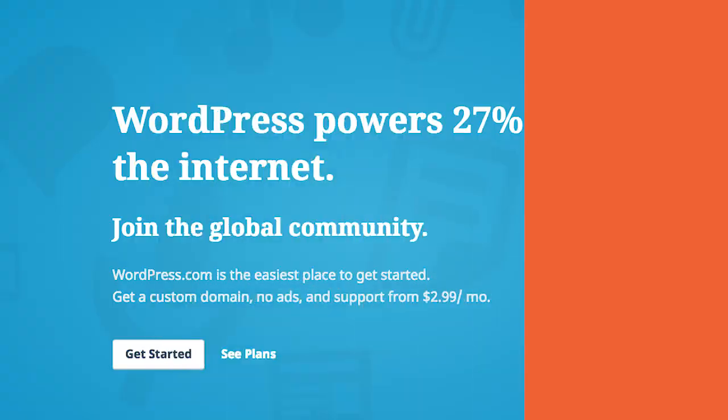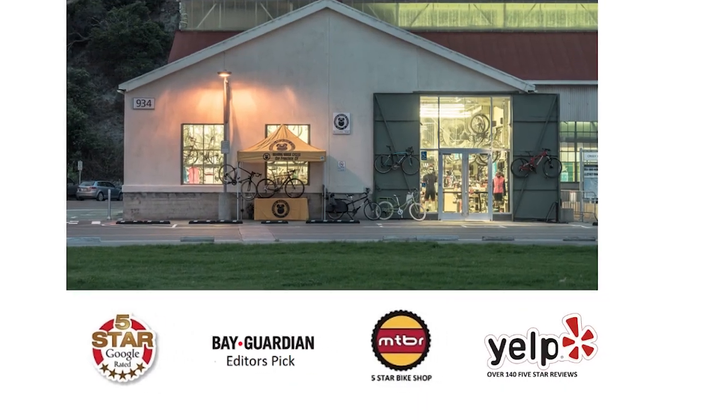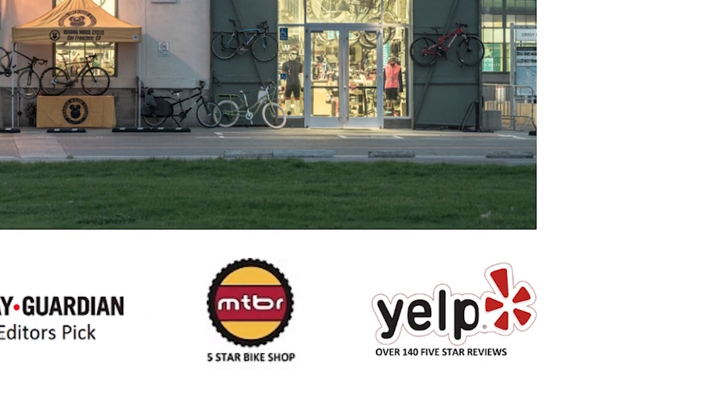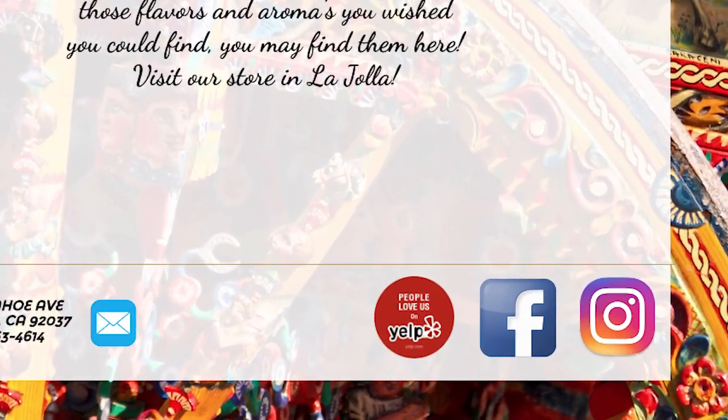Tip number two: if you have a site — which you should; if not, go build one, you can do that through WordPress.com — once your site is up and running, place a Yelp badge on your site. When people go to your website to look at your menu or the services you're providing, they'll see you're on Yelp, check out what others have to say, and may come back and leave a rating and review.